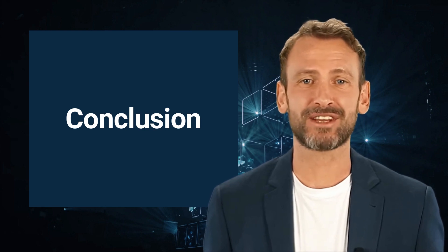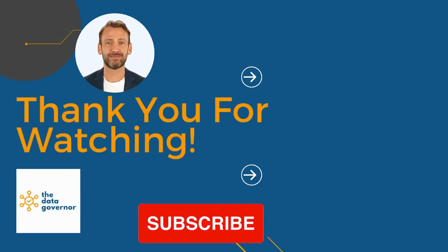In conclusion, effective data management is essential for businesses that rely on data to make informed decisions. By following the principles of data management, businesses can collect, organize, store, and retrieve data in a systematic and organized manner. This process provides several benefits, including improved decision-making, enhanced efficiency, increased competitiveness, and improved customer satisfaction. We hope you found this video helpful. Thank you for watching, and don't forget to subscribe to our channel for more informative content.